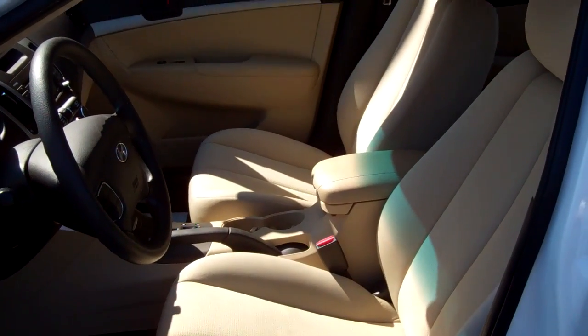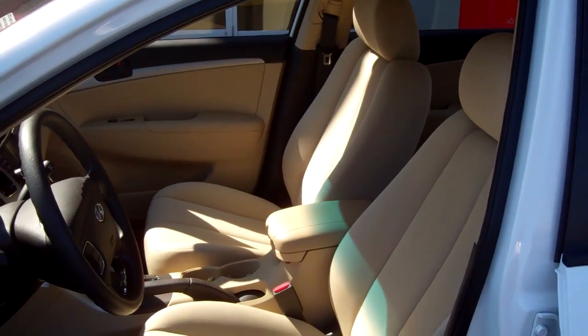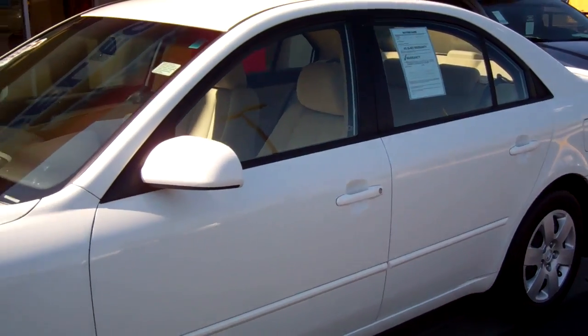You need to stop by and take a look at it at 455 Versailles Road, or visit our website at www.selectsuzuki.com. If you have any questions on any of these vehicles that you see today, just give us a shout. We look forward to hearing back from you. Thank you.